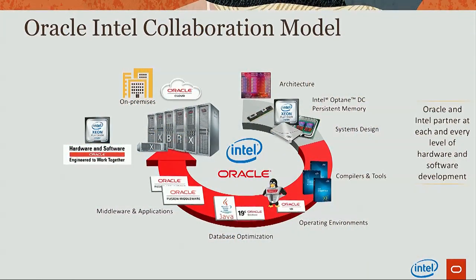Oracle and Intel have a unique collaboration model as we collaborate beyond typical server OEM engagements. We call it across the stack. We have a long-standing partnership in both hardware and software with deep co-engineering of both.